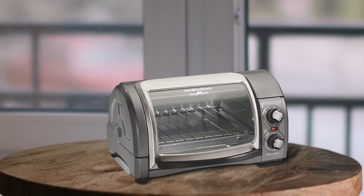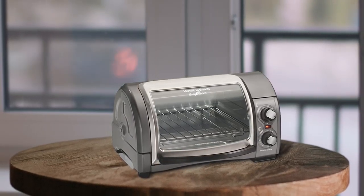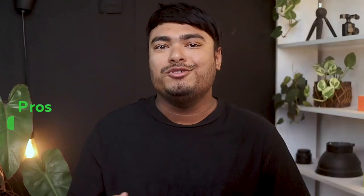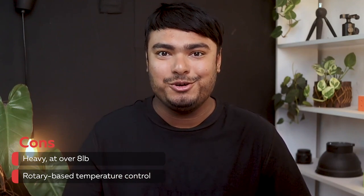The manual controls are easy to use, making it great for anyone who wants a toaster oven that gets the job done without being complicated. The door and slide-out crumb tray are also easy to keep clean, making this a great investment for any home cook. Pros: wide temperature options, simple manual controls, easy to clean, versatile option for any kitchen. Cons: heavy at over 8 pounds, rotary-based temperature control.